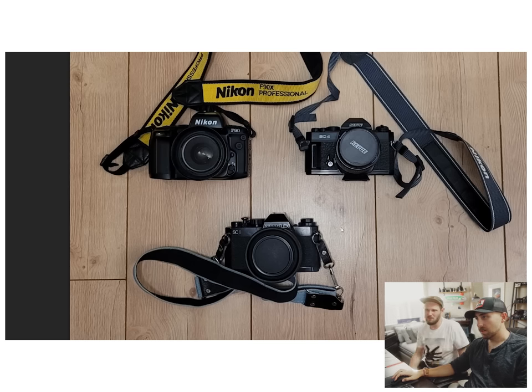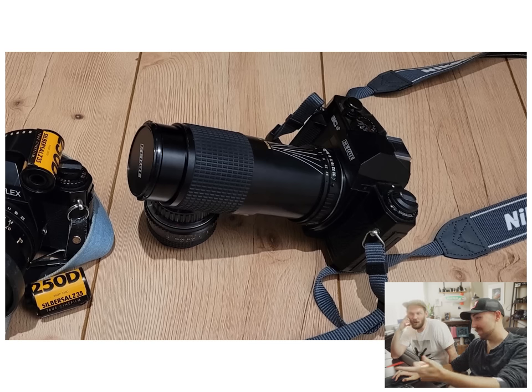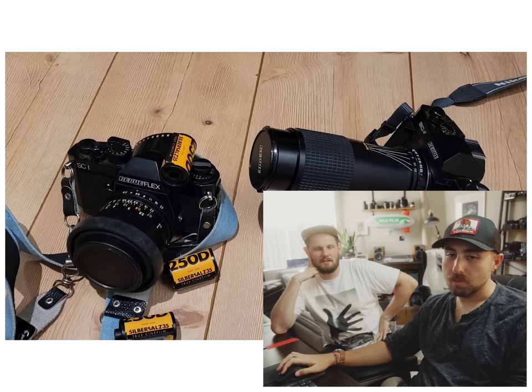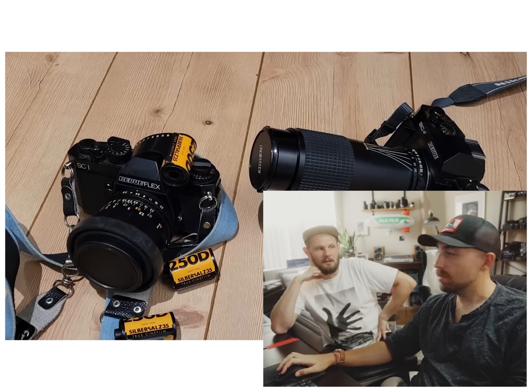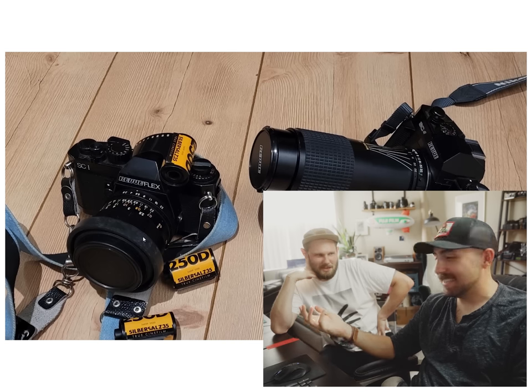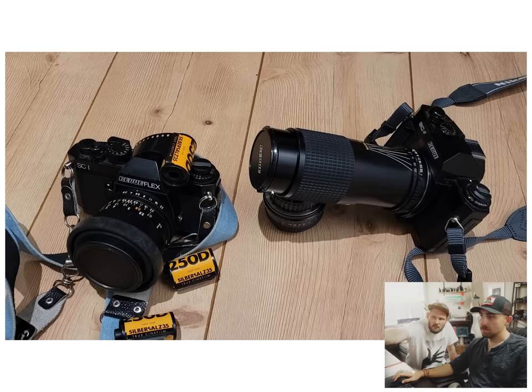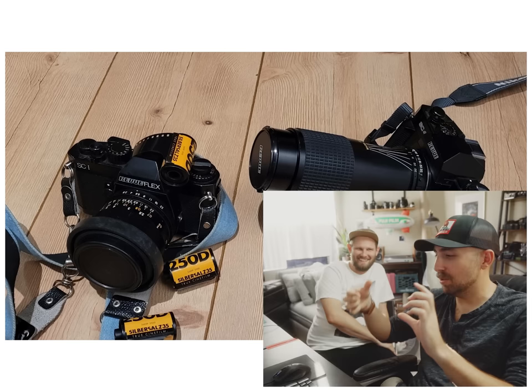ReviewFlex review — what the heck is a ReviewFlex? I think it's some off-brand company, like JC Penney except they didn't sell clothes. I really like how that shutter speed dial is raised — you can grip it easier. It's like a little nipple on top.